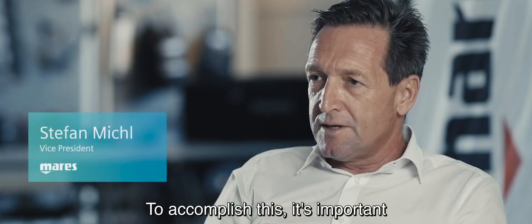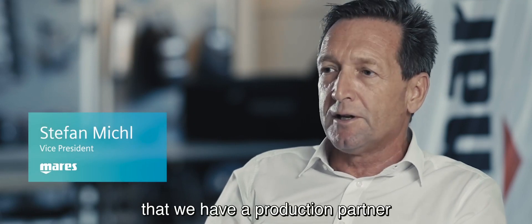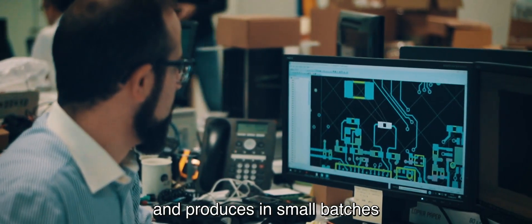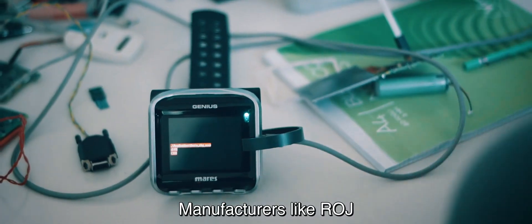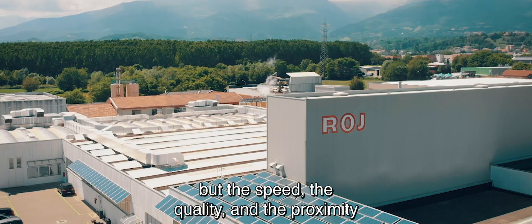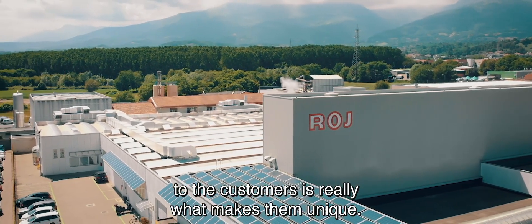To accomplish this, it's important that we have a production partner that allows us to meet those market demands and produce in small batches with an extremely high quality. Manufacturers like Role, where the volume is not the name of the game, but the speed, the quality, and the proximity to the customers is really what makes them unique.